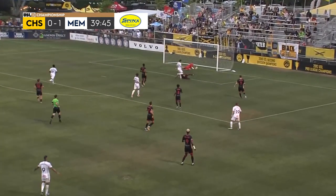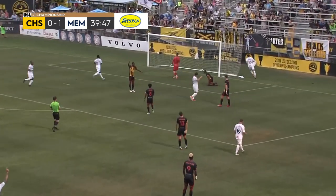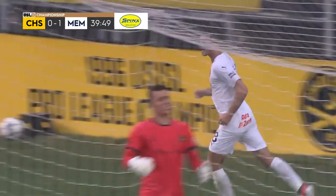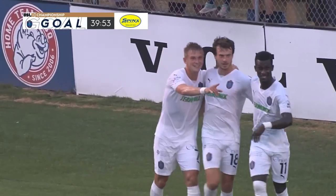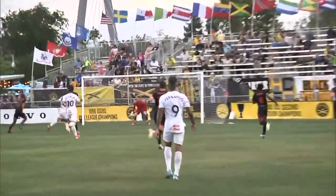Buckmaster rolls that in front. Tapped home — Jeremy Kelly. And Memphis has grabbed a second here in the first half. Buckmaster to overlap, Malloy plays him through, and then it's just Kelly beating his defender at the near post. Classy finish from the number 18. There's nothing Faroe can do.